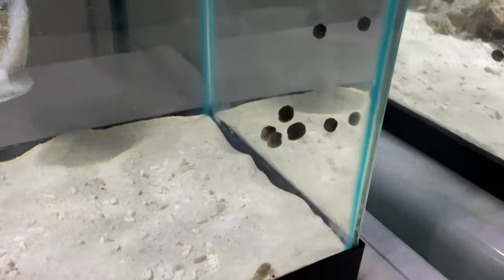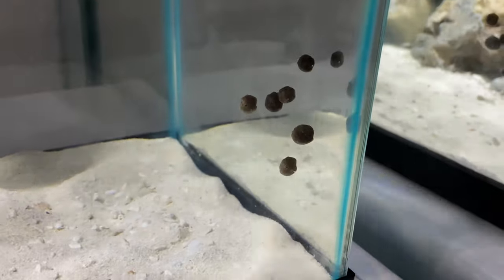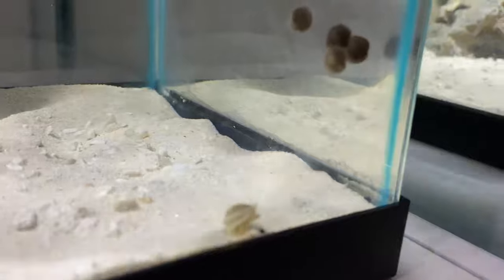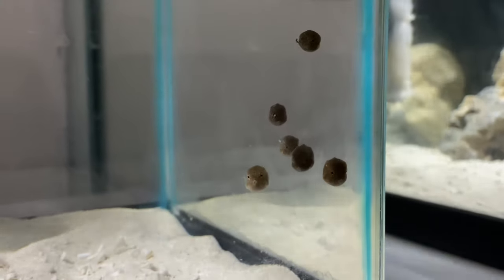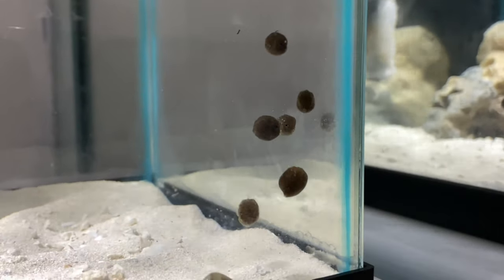My guy let everybody know — he told them all. He said there's copepods down here. So now all these baby fish, including Roomba the snail, are down here ready to devour these little copepods. Let me know if you guys see them eat any.